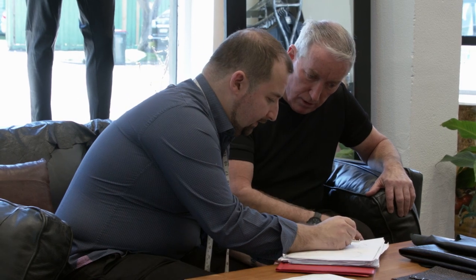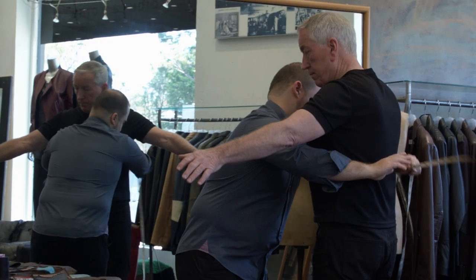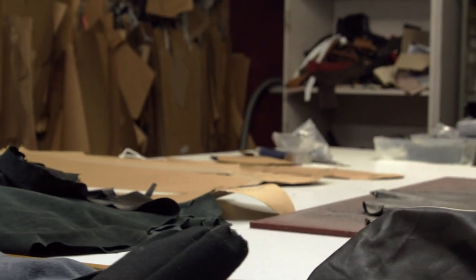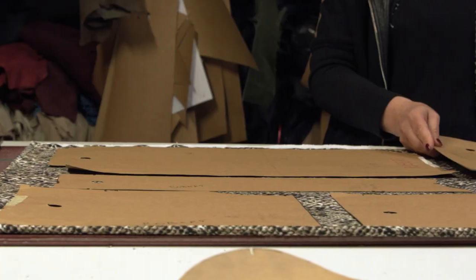When a customer comes in, in their mind, in their imagination, they know exactly what they're after. Our job is to sketch it up and measure them according to their body shape. After the sketch is confirmed, we make the cardboard template, which is the style of the garment in pieces on cardboard.